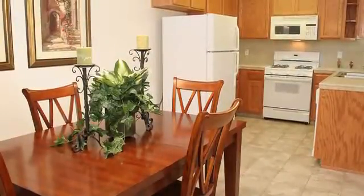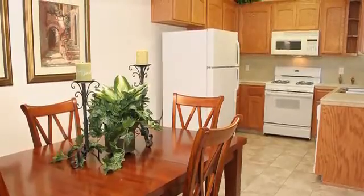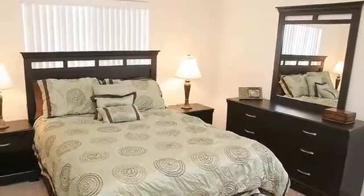Our floor plans were designed with you in mind. You'll appreciate the spacious rooms with tile flooring, ceiling fans to keep you comfortable, and stylish window coverings for extra privacy.